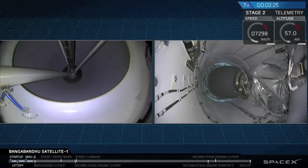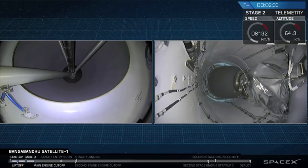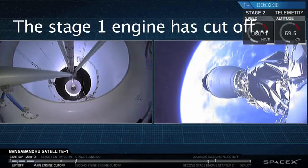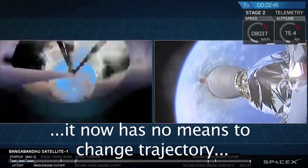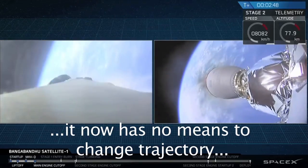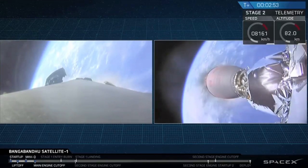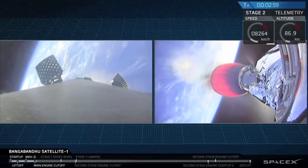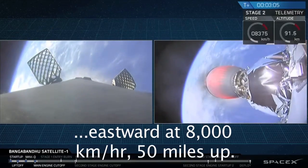Cut off happening just a few seconds from now. And there you saw those events occurring just as planned. You can even see some of the flicker from the Merlin vacuum engine plume as it flickered in the cameras, as that plume sort of interacted with the top of the interstage there for a moment.